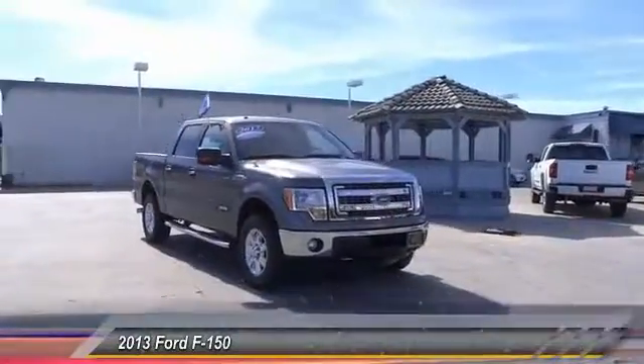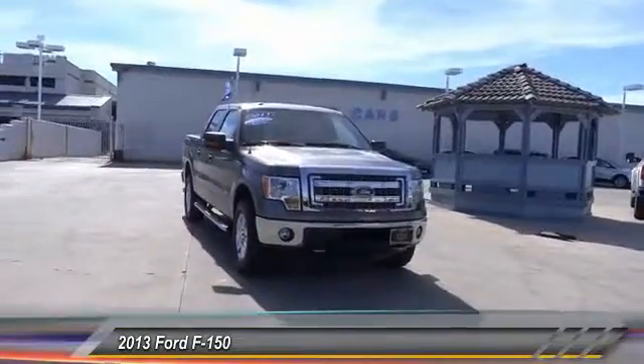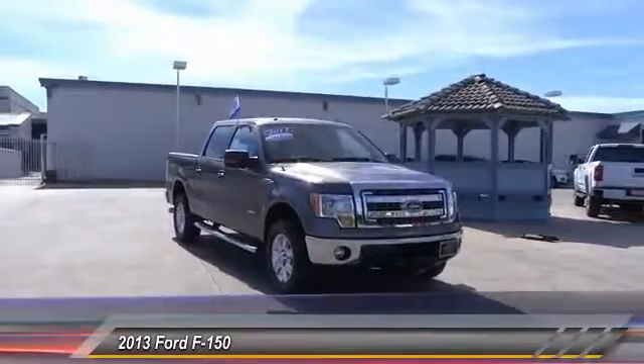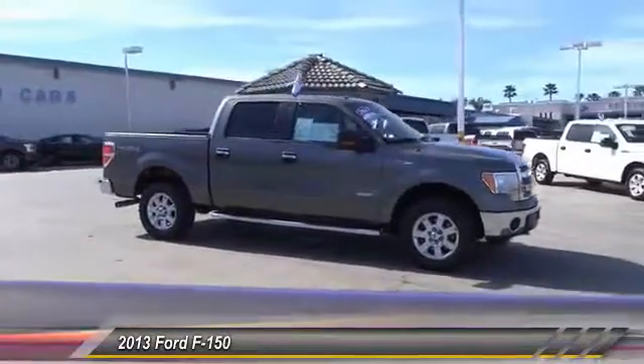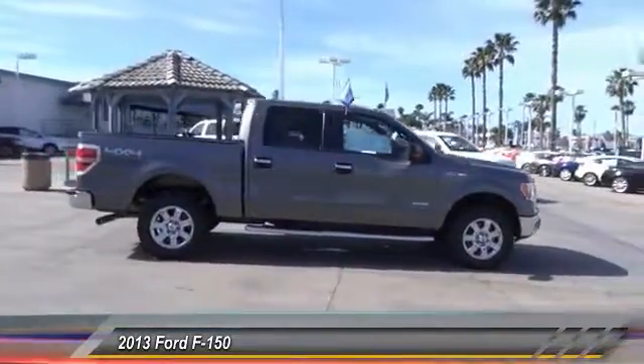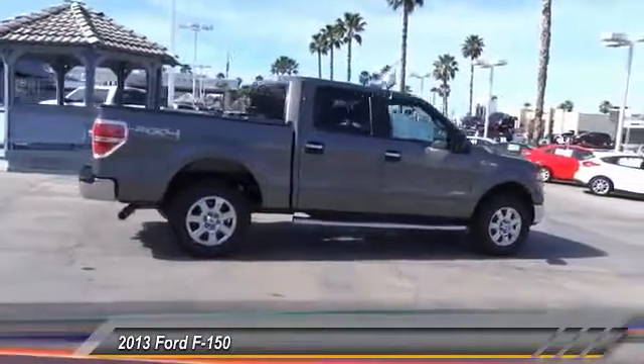The 2013 F-150. A Ford F-150 knows how to handle any situation — it's built to follow orders, no whining, and is priced below $30,000. This vehicle has less than 65,000 miles.